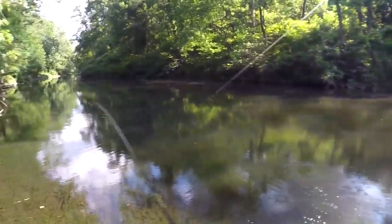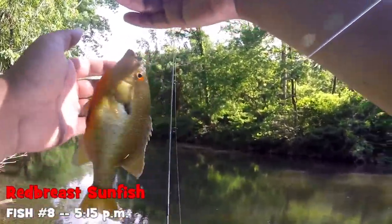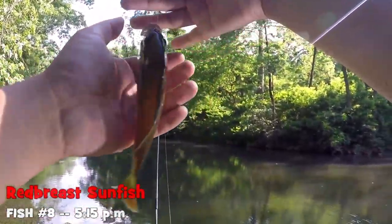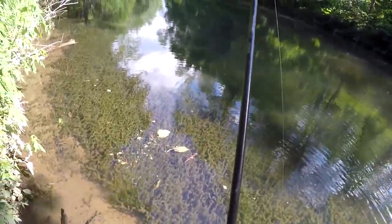Fish on. That's actually a pretty big red-breast sunfish, not so bad. But go where you belong, all right?